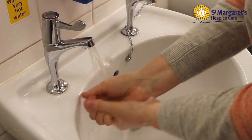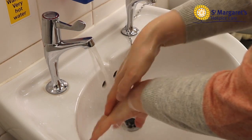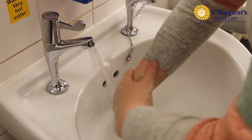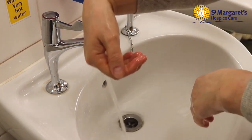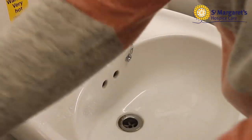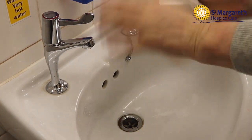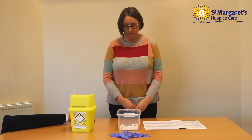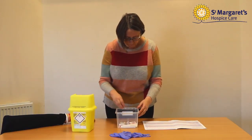Wash your hands with soap and water and dry well. Assemble all your equipment in a clean container along with the prescription chart and place on a clean and clear surface.